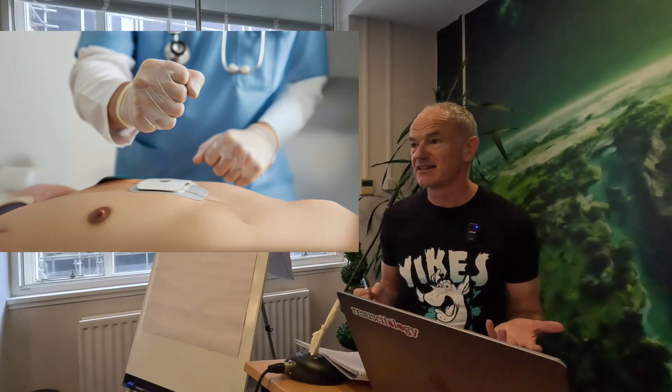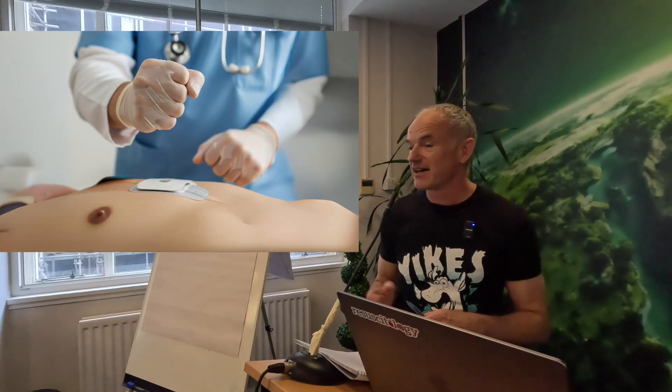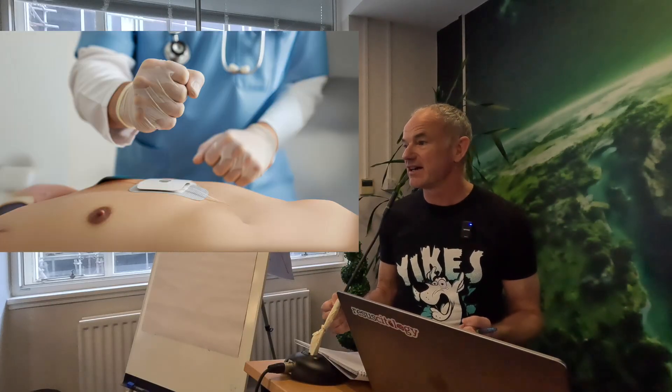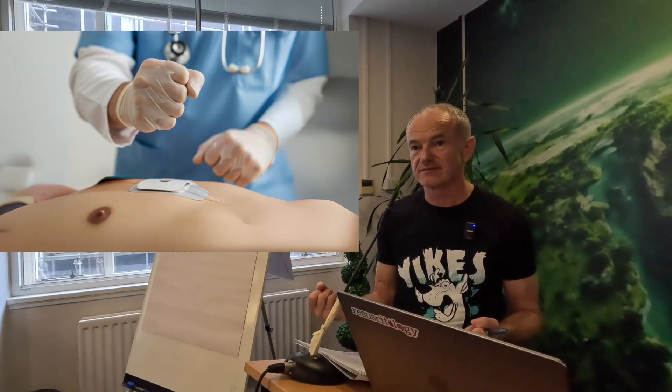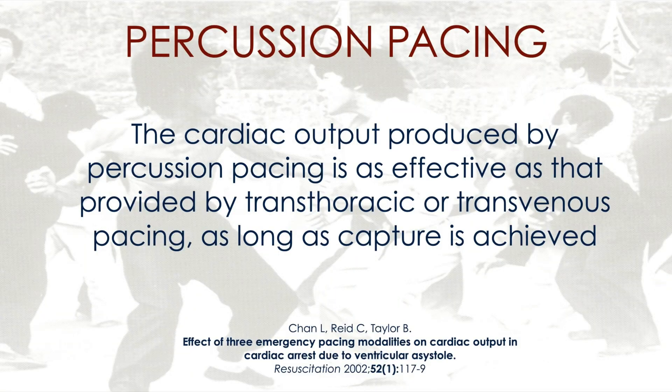It sounds crazy, but while someone's getting the pacing equipment ready, if the patient is profoundly compromised and you get capture, it works — and it's as effective as a transvenous pacing wire in terms of stroke volume. Because the LV just needs to be told to beat. It doesn't matter whether you do it with a fist, pads, or a wire.